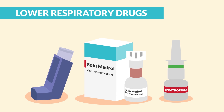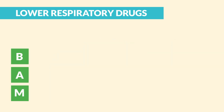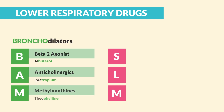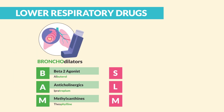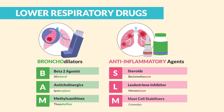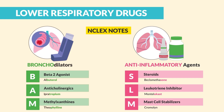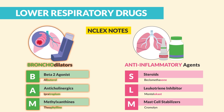Now for lower respiratory drugs, we have two teams: the BAM team and the SLAM team. BAM is for our bronchodilators that act to dilate the bronchi in the lungs, and SLAM is our anti-inflammatory agents to soothe the inflammation. So let's start with our bronchodilators — Bronco team BAM.